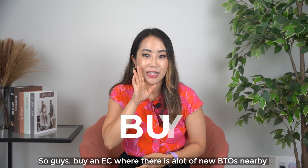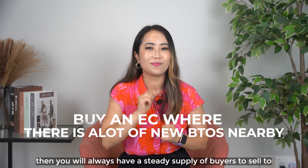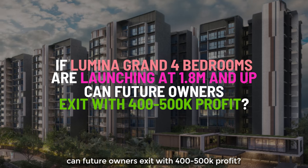So guys, buy an EC where there's a lot of new BTOs nearby, then you'll always have a steady supply of buyers to sell to. If Luminar Grand's 4-bedrooms are launching at $1.8 million and up, can future owners exit with $400k to $500k profit?